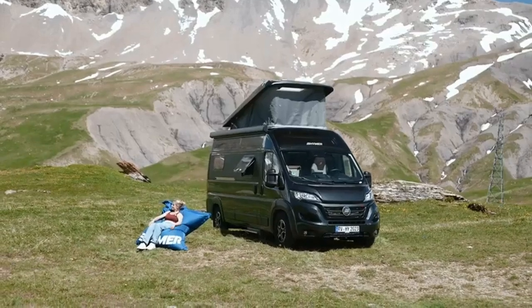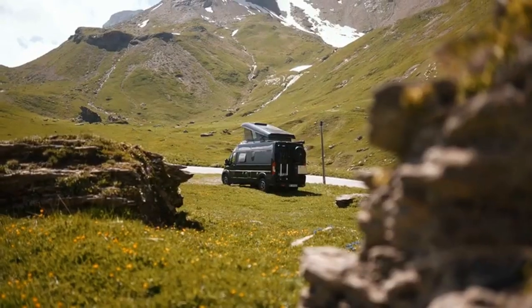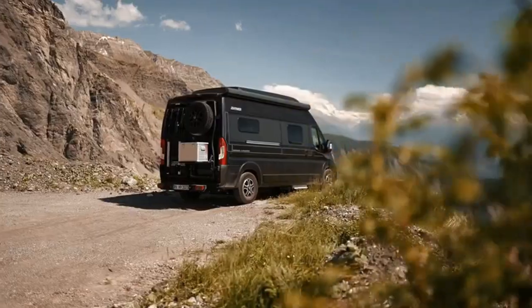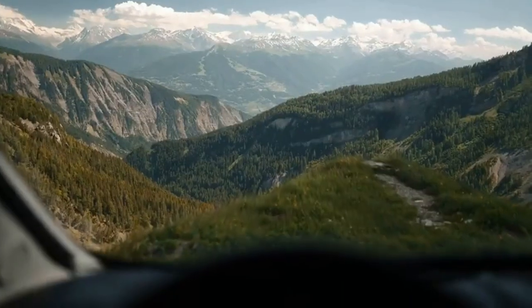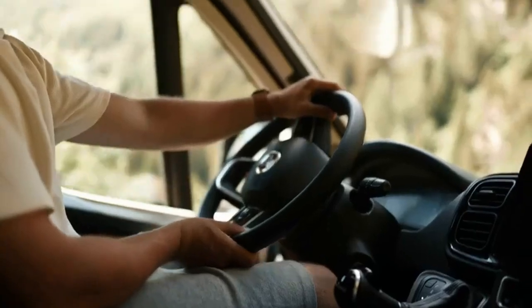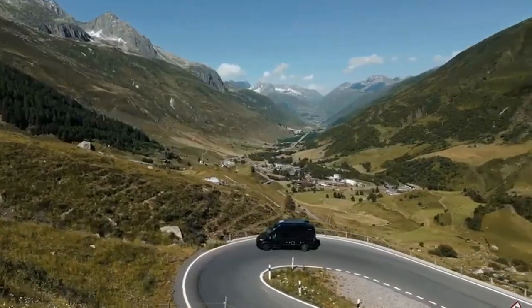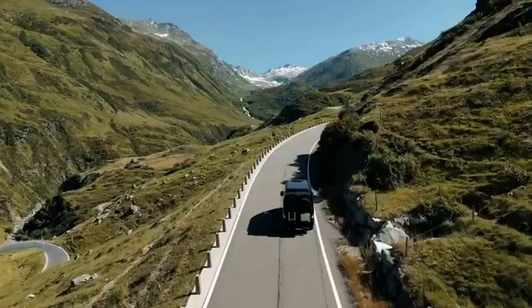Key features of the Hymer Grand Canyon. Rugged versatility: designed for both city drives and off-road adventures with enhanced connectivity and optimized systems. Winter-proofing: standard insulation and winter-ready features mean you're equipped for year-round travel. Off-grid freedom: extended self-sufficiency lets you camp in remote locations with ease.